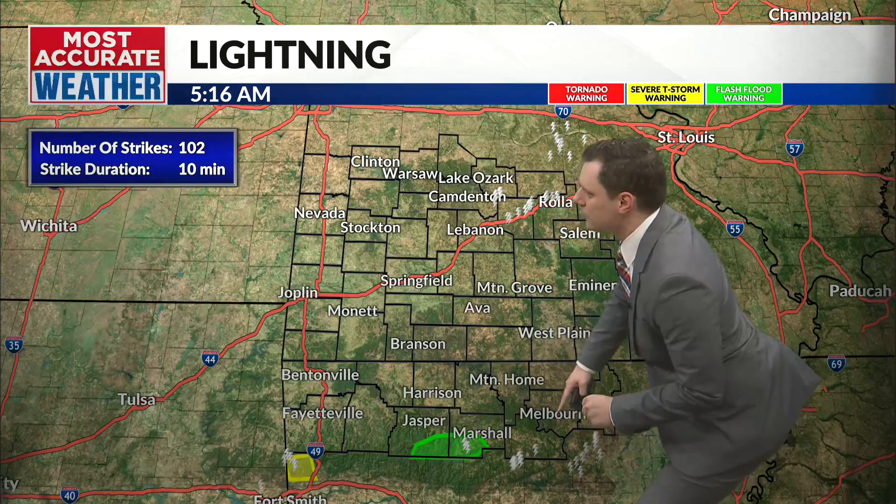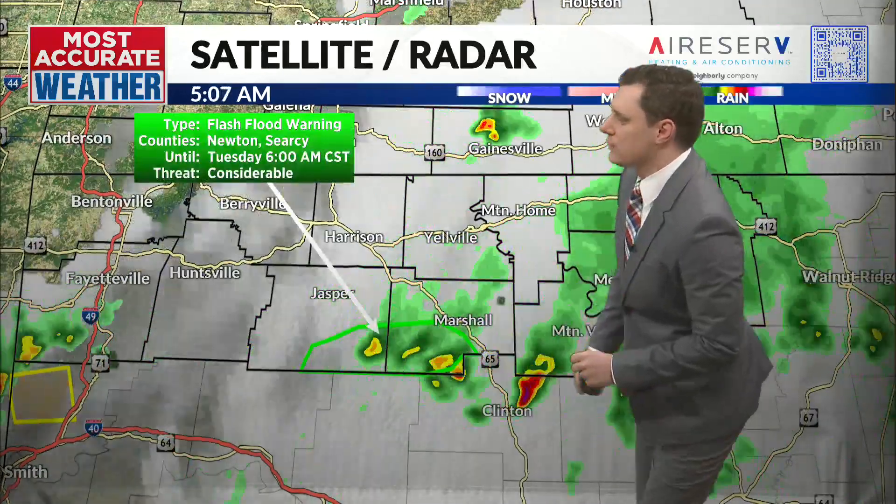Estimated strikes: 102 in the last 10 minutes. You can see the cell up here producing that lightning, and you can see it in northern Arkansas as well producing that lightning. And then zooming in down there, we have a flash flood warning because...